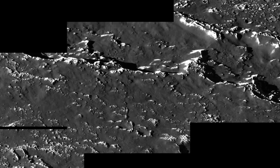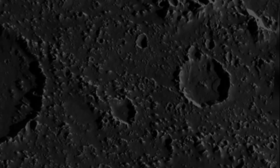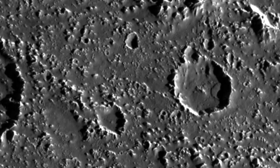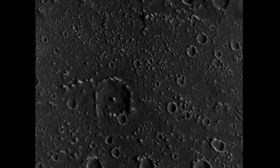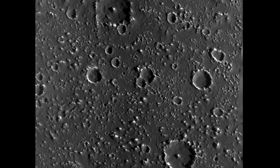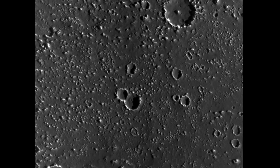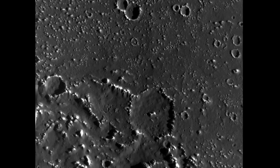Sublimation of ices is also thought to be the driving factor behind landslides on Callisto. Sublimation of ices can weaken parts of steep crater rims, causing huge chunks to slide down. Landsliding, as already mentioned, likely creates the ice knobs as well. Sublimation could also be the driving force behind the creation of dark, fine-grained soil that coats vast parts of Callisto's surface, as sublimating ices can leave behind the darker, fine-grained material.